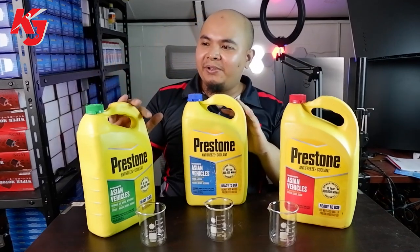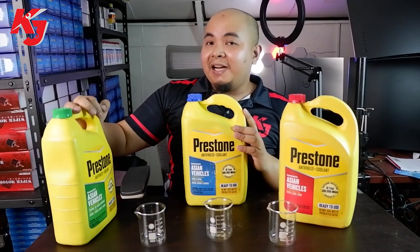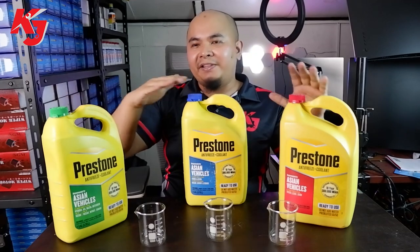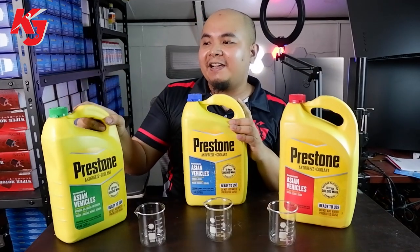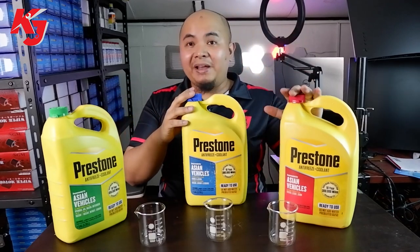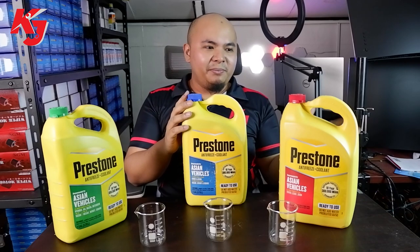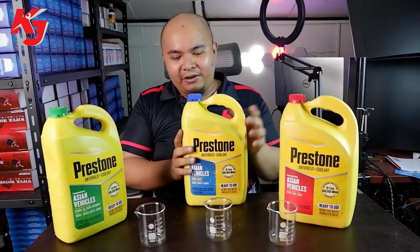So how do you know what is perfect for your car? Usually, that's a sign for the owner's manual. But if you're going to buy one of these, you could see it at the front. We have the red one mostly for Toyota, Lexus, and Scion. We don't have Scion here in the Philippines, but Toyota is always red.